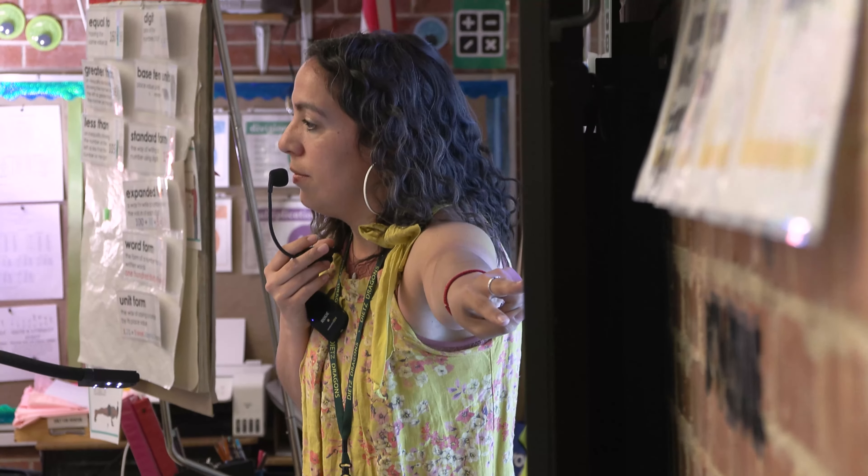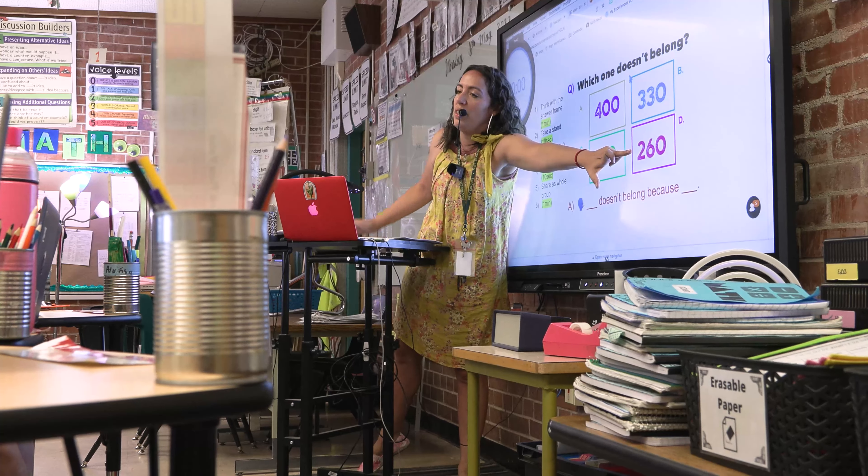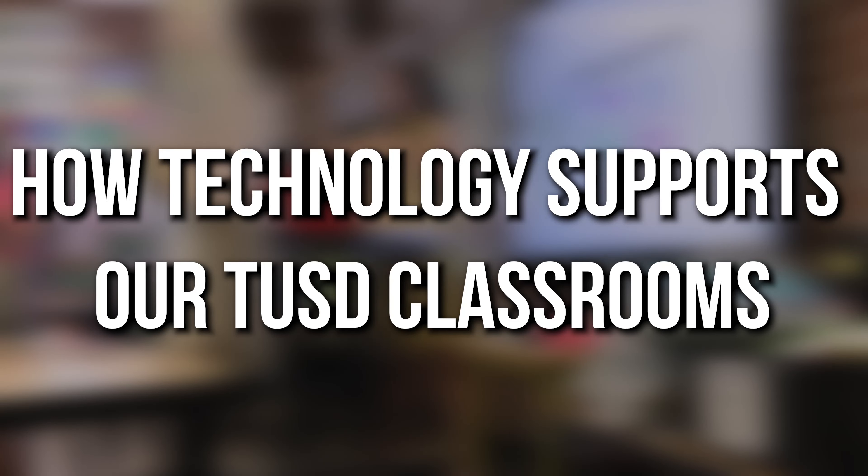What place value do we have here? Exactly, our 100th place. Well done, excellent. What's the digit in the 100th place? Think about it. What's the digit in the 100th place? And three, two, one, and go. Two.